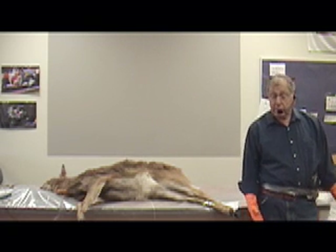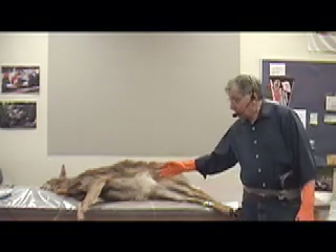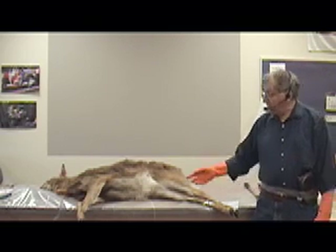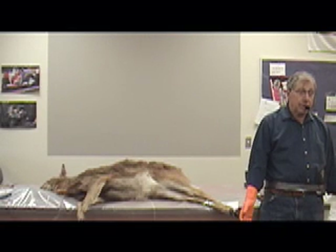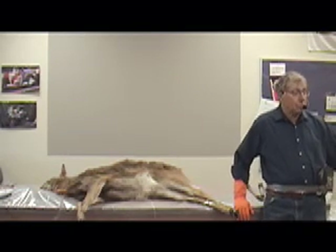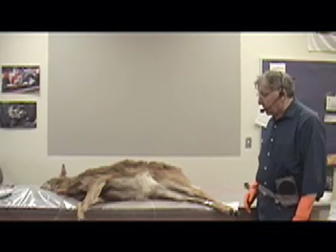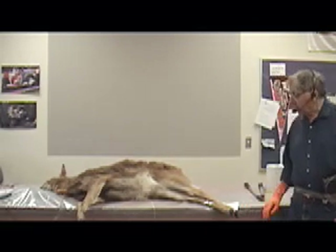In deer hunting, you don't want to carry home the parts you don't want, so you field dress the deer — you cut them open and take out the insides and leave them. Usually foxes, crows, and hawks will have that cleaned up in a relatively short time. Whatever little is left, the bugs and beetles will finish off. If you went back a few months later, you couldn't find any evidence of it ever being there.